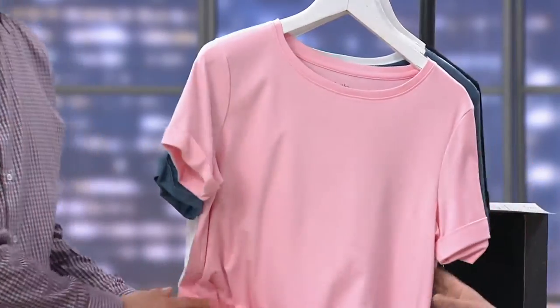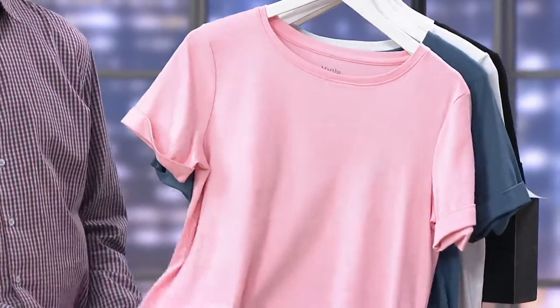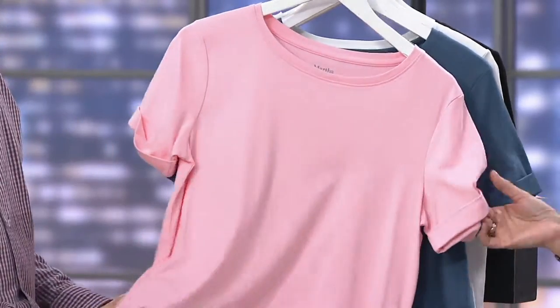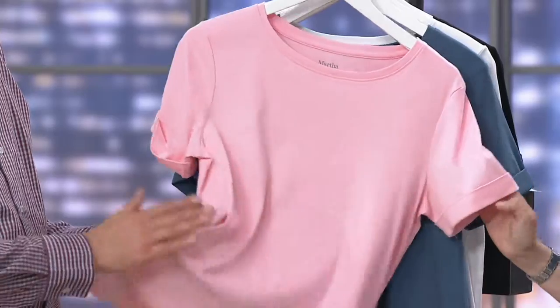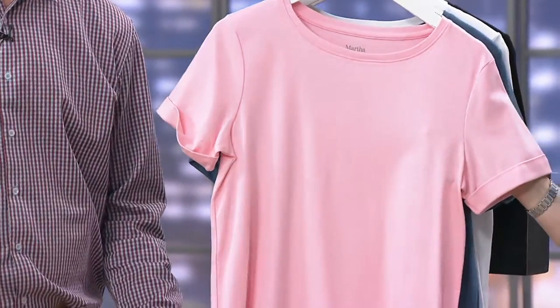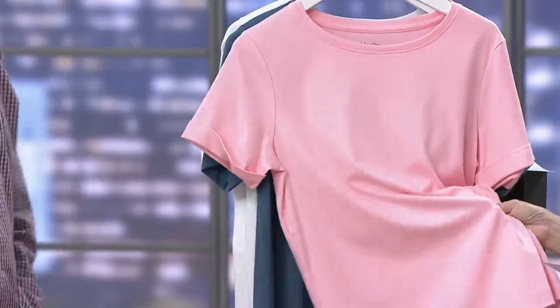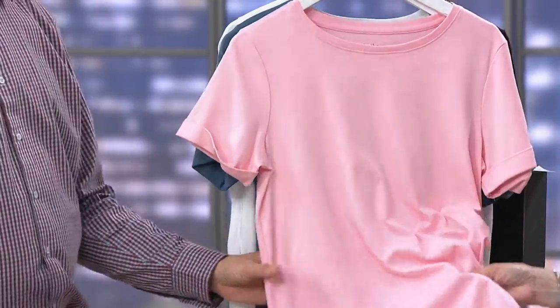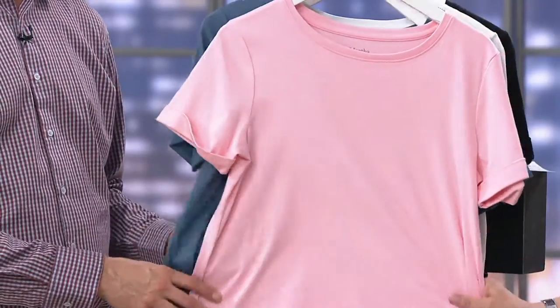This is fabulous. This is Martha's Luxe Cotton Short Sleeve Top with the cuffed sleeves. If there are any of these left after the show, I'm buying it in every color. We have it for $37.32. It is this cotton — I don't know if this is Supima Cotton or where this Luxe Cotton came from, but it's almost like cotton feeling like silk.